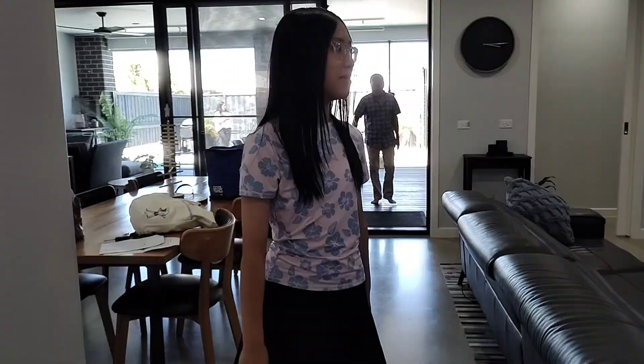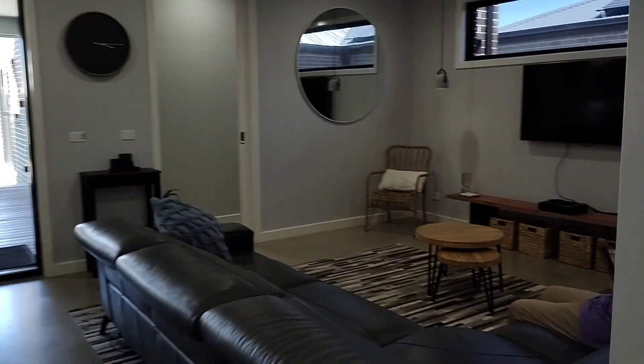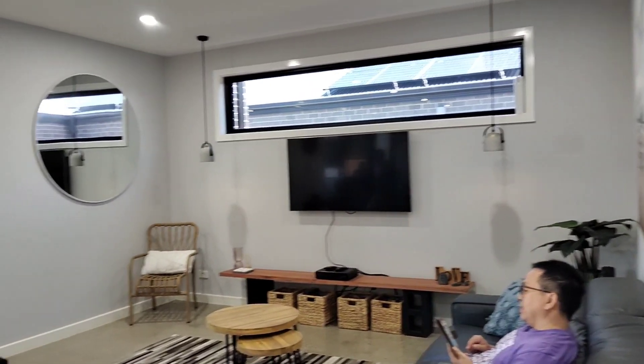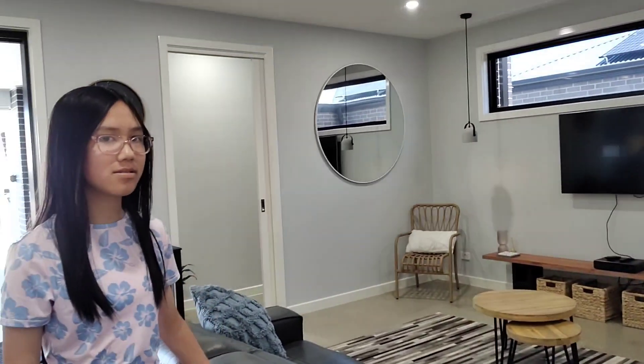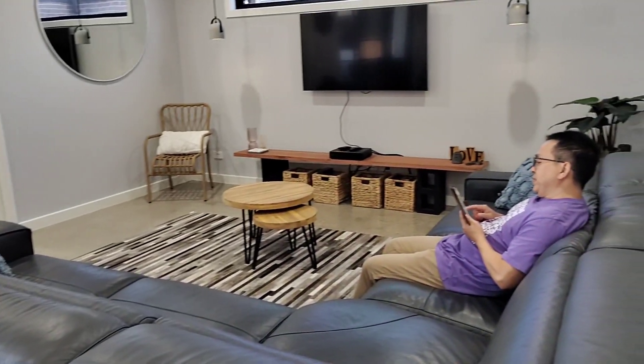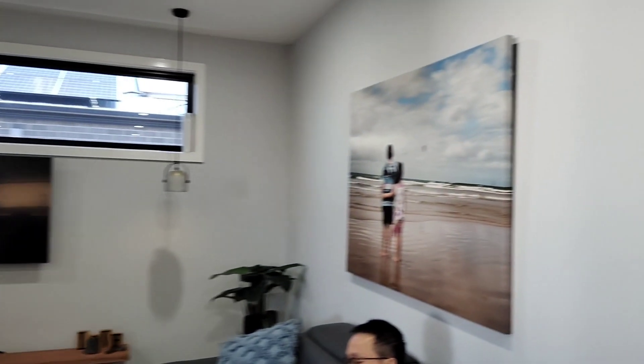Now I'll show you the living room where you can relax in. In here there's a TV and a big couch where you can sit down with your family. There's also a picture where you can look at when you're sitting down.